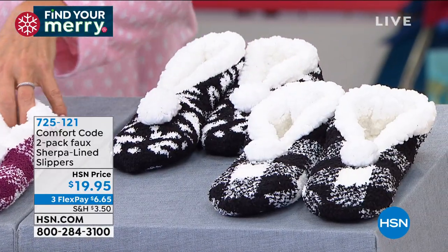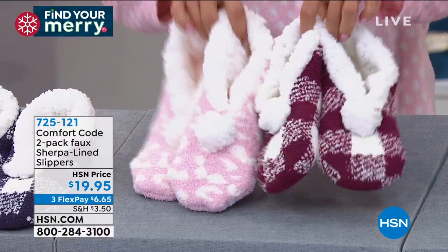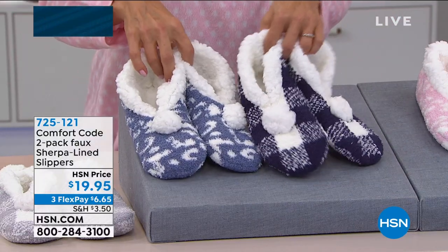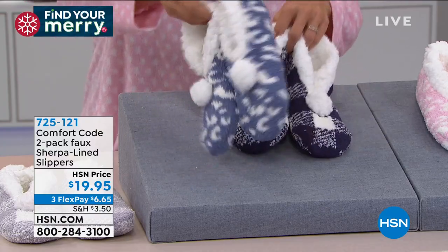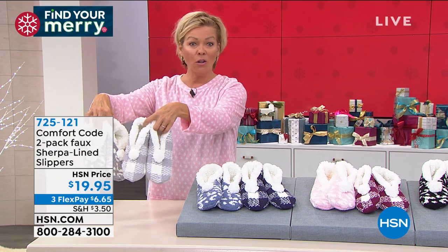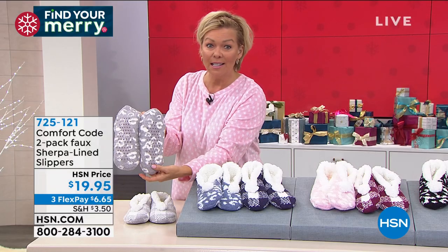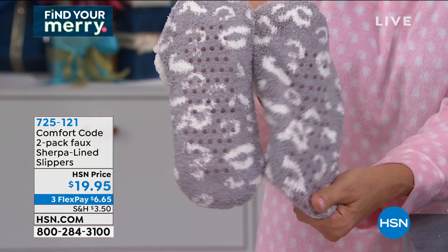We've got the pink, which comes with a deep berry color and the soft pink. That's your other two-pack option. We've got the blues — one is the buffalo plaid in the darker navy, one is more of a dusty blue in the leopard. They're so cute. And then we have gray. This is another color to show you the grippies at the bottom, because that's really important — you're not going to slide all over the place.